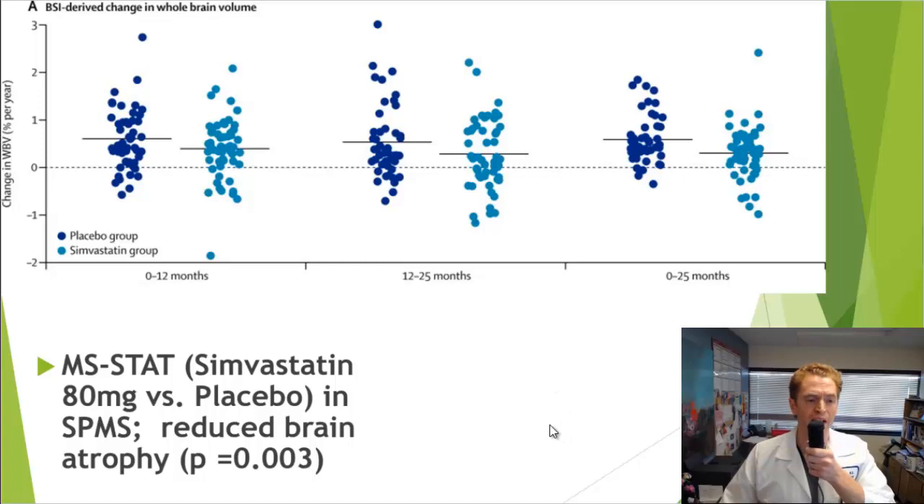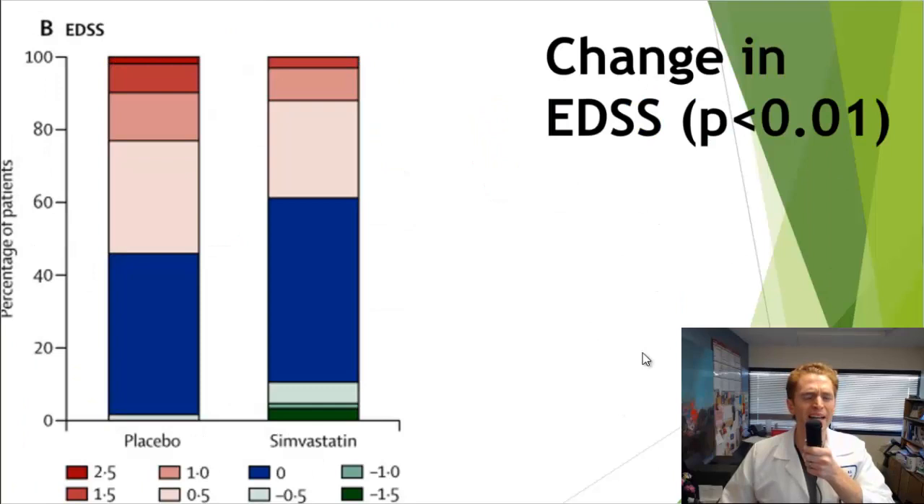Another interesting agent is simvastatin or Zocor, the cholesterol-lowering medication. In the MS-STAT study, a very high dose of simvastatin — 80 mg — was used versus placebo in secondary progressive MS. Looking at brain atrophy over 25 months, there is a reduction in atrophy in those taking simvastatin compared to placebo, though some drugs can affect water distribution without actually preventing neuronal death. In the same study, there did seem to be some effect on disability: a lower proportion of simvastatin patients worsened on the EDSS than those taking placebo, and this was statistically significant.